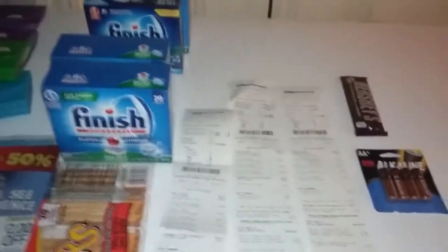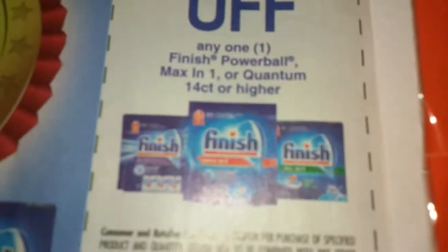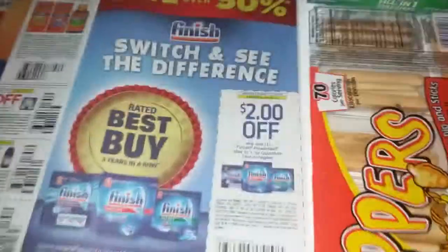I spent $4.07 out of pocket. First transaction — you're limited to two per transaction so you have to split it up. Also, you cannot get the regular Finish; you have to get the Powerball or the Quantum, 14 count or higher.